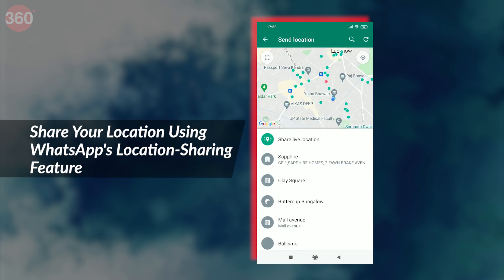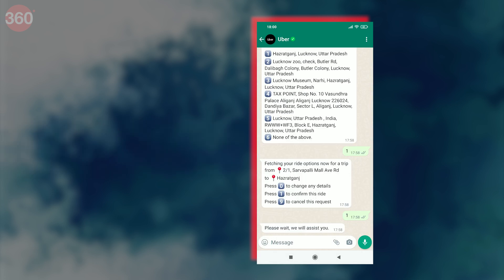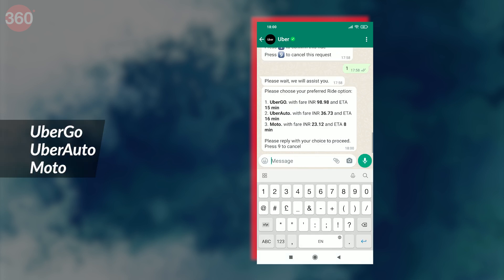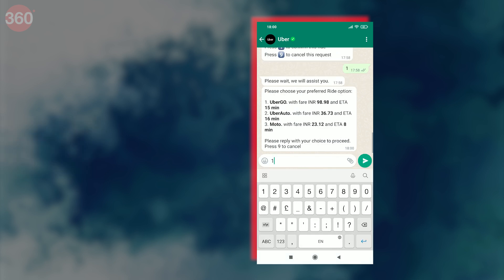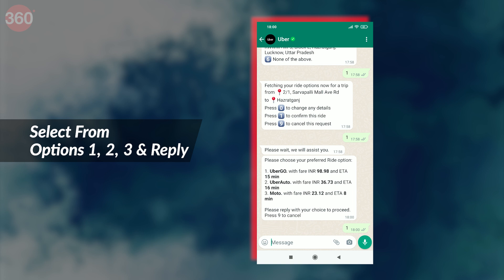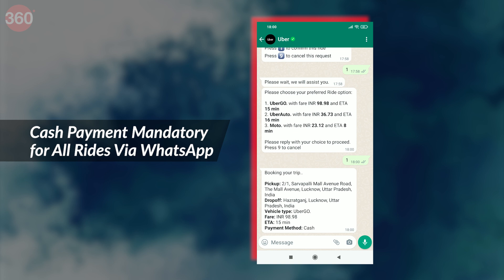You can also share your location using WhatsApp's location sharing feature instead of typing. You will get options to choose from different types of rides like UberGo, Auto, Moto, etc., along with fare and driver's expected time of arrival. All you have to do is select the option you want by typing the respective number, e.g. 1, 2, or 3, and reply. Note that the mode of payment will be cash for all rides booked through WhatsApp.